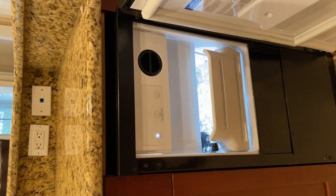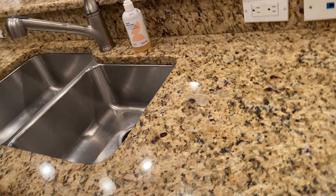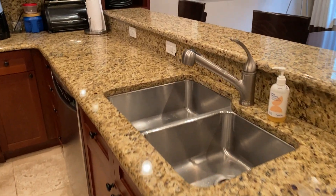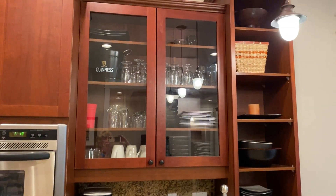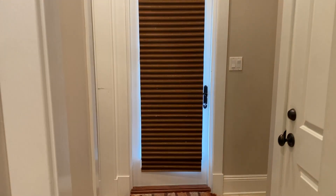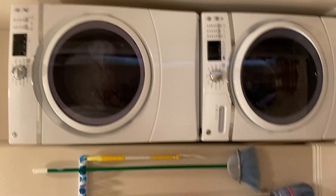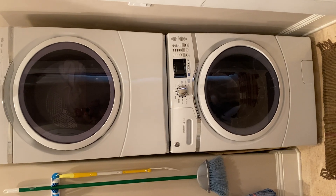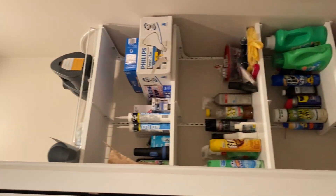As you can see, the separate ice maker is full of ice. There's plenty of storage throughout the kitchen. Right off the kitchen is the laundry area, where they have a brand new GE washer and dryer. You can walk in and there's additional storage room as well.